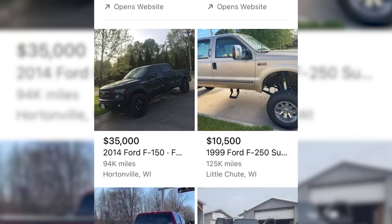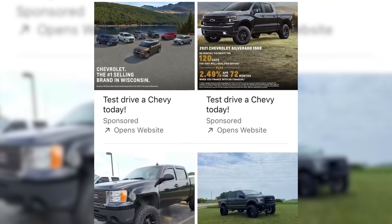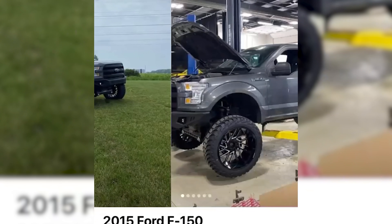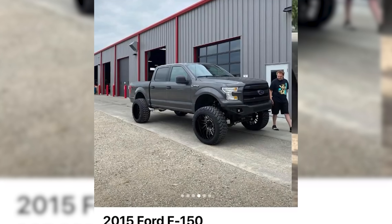We've all been there scrolling through Facebook Marketplace and seeing an absolutely insane built truck ready to drive off the lot into the distance as the sun sets. It's really tempting to pick up a truck that already has a lot of the stuff done that you want anyways, so what's stopping you? There are a couple things you should look for when picking up somebody else's old build — here's your buying guide to picking up a show truck.